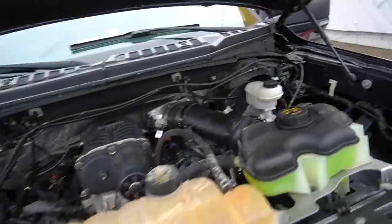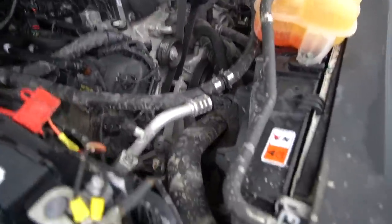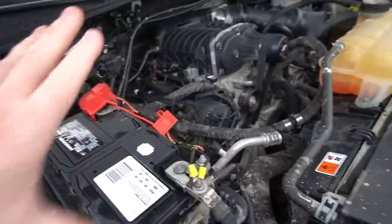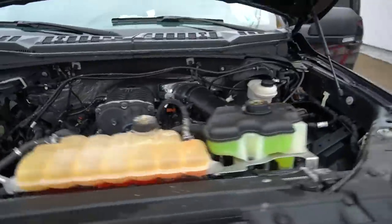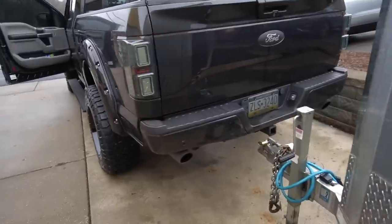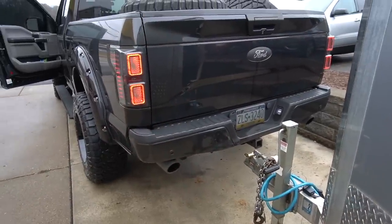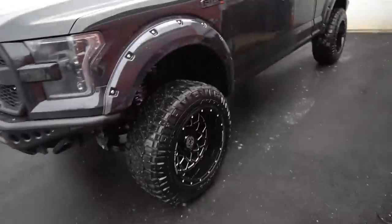Rich was kind enough to spray my engine bay off. It's still not perfectly clean, but it looks a whole lot better. I was actually thinking about doing an engine bay cleaning video. But you know what we've got to do now — it's mandatory cold start.